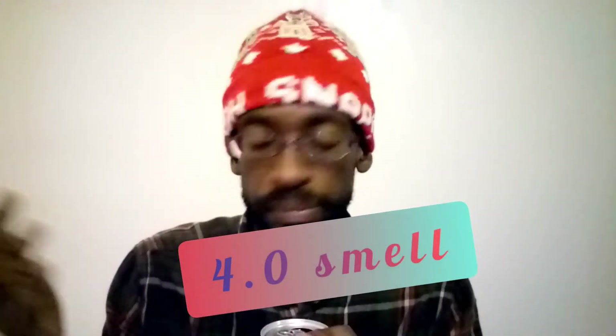Now let's pop this bad boy open. I've never even tasted or tried it. Let me smell it — it got all over my hand a little bit, which is fine. Okay, it smells like Coke. It's a diet Coke, so back then it was probably pure sugar cane too. It smells like Coke, so I give that a 4.0 on the smell.